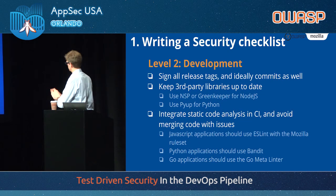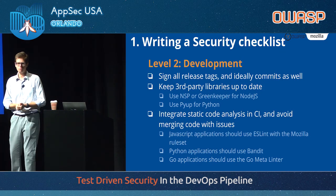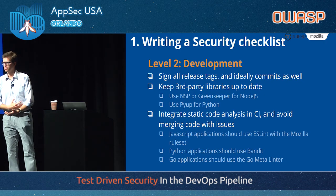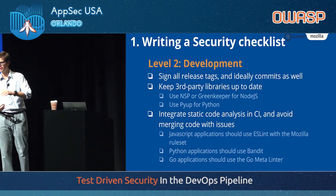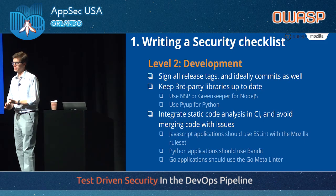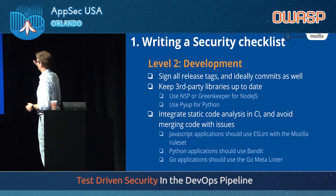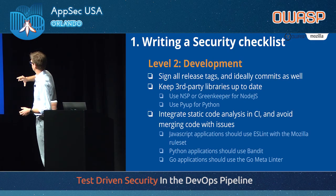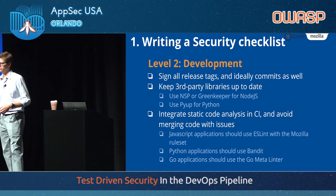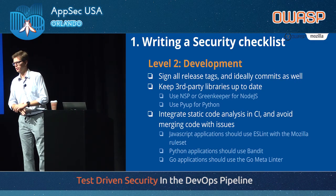Number two is development — strictly for the devs. Use git commit signing and git tag signing with your GPG key so that when we need to investigate a breached account, we can go back to all tags and commits and confirm they've been signed and are trustworthy. Keep third-party libraries up to date — probably one of the most important things we're doing nowadays. You have great tools: for JavaScript and Node.js, NSP (Node Security Project) and Greenkeeper are super useful. For Python, we like PyUp. Obviously in the Java and Go worlds there are tools as well.